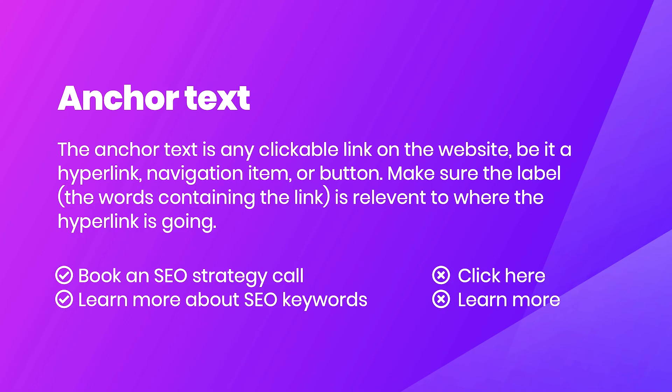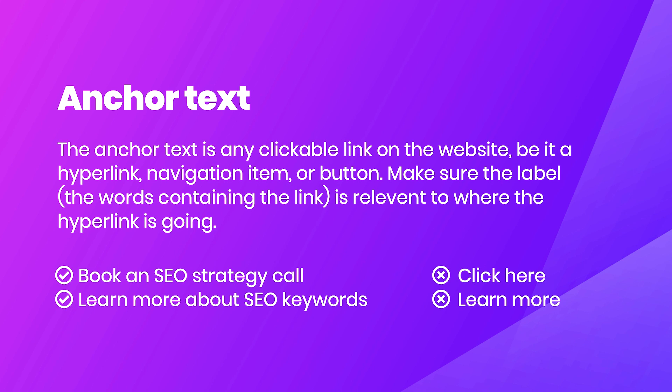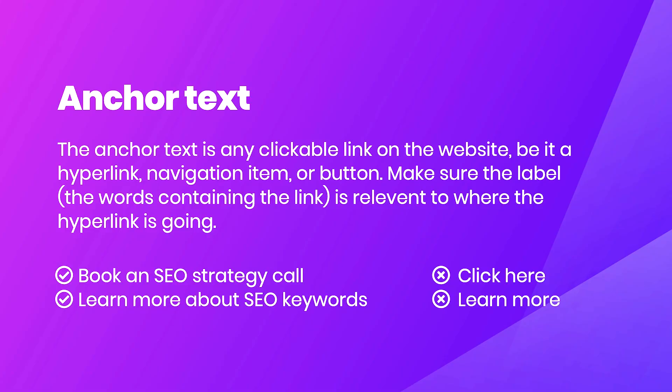Next up, we've got anchor text. The anchor text is any clickable link on the website — be it a hyperlink, navigation item, or button. Make sure the label, which is the words containing the actual link, is relevant to where the hyperlink is going. For example, instead of using 'click here' or 'learn more,' use something specific like 'book an SEO strategy call' or 'learn more about SEO keywords.' Vague link text doesn't give a human or Google any context as to where that link is going.